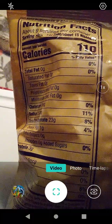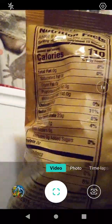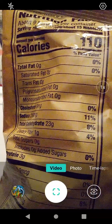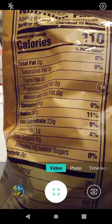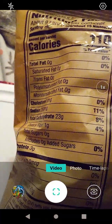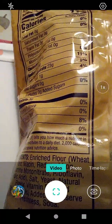No fats, no saturated fat, no trans fat, no polyunsaturated fat, no monounsaturated fat, no cholesterol. 11% sodium, 8% total carbs, 4% dietary fiber, no sugars, no added sugar, three grams protein, 8% for the third item listed.